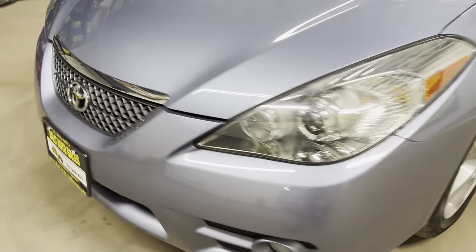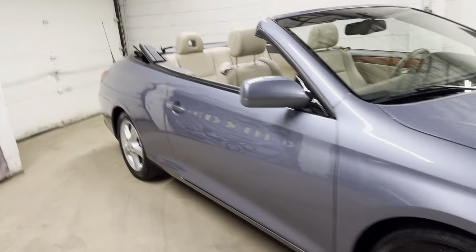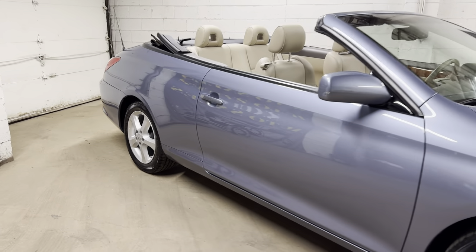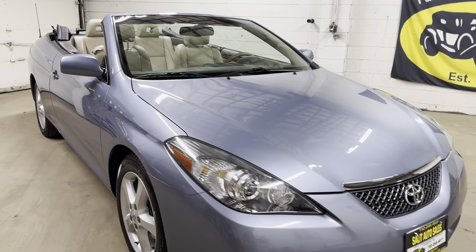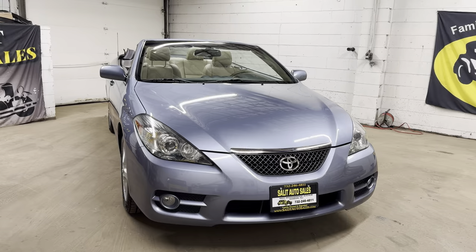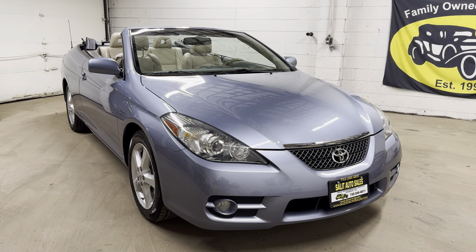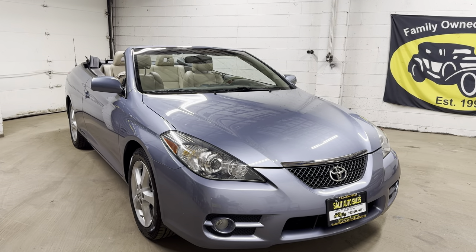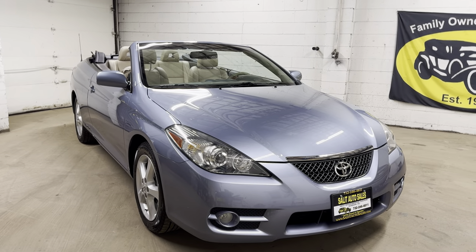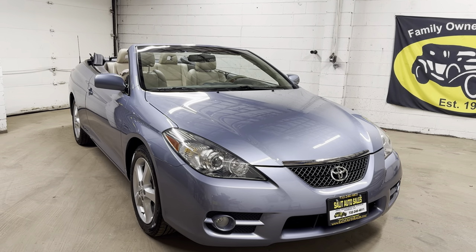Here you have it — a low-mileage Solara convertible. Unfortunately, the further we get from 2008, the harder these are to find. But we'll buy them whenever we can so we can sell them to you. Thank you for watching and taking time out of your busy day. If you have any questions, call us at 732-246-4811. Visit SalatAutoSales.com for the video, all the pictures, and a free Carfax report link. You can also message us through WhatsApp. We'll see you soon.